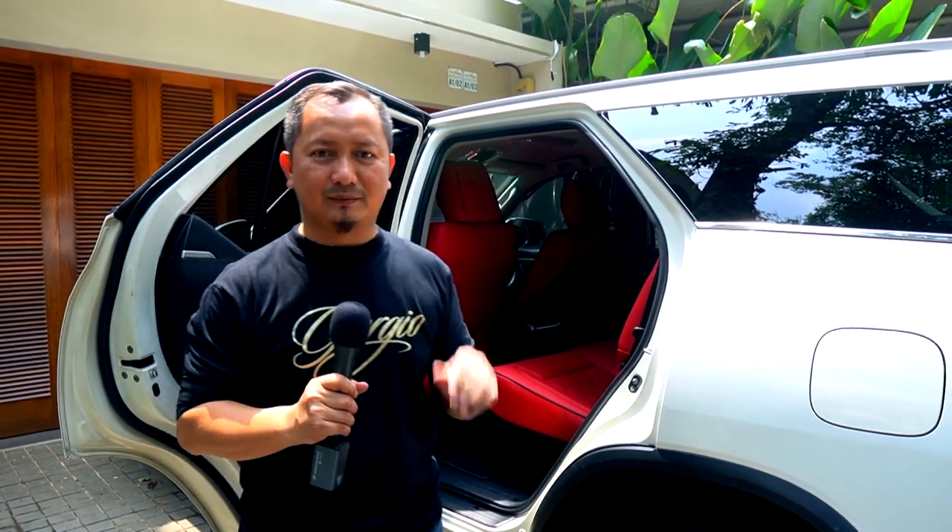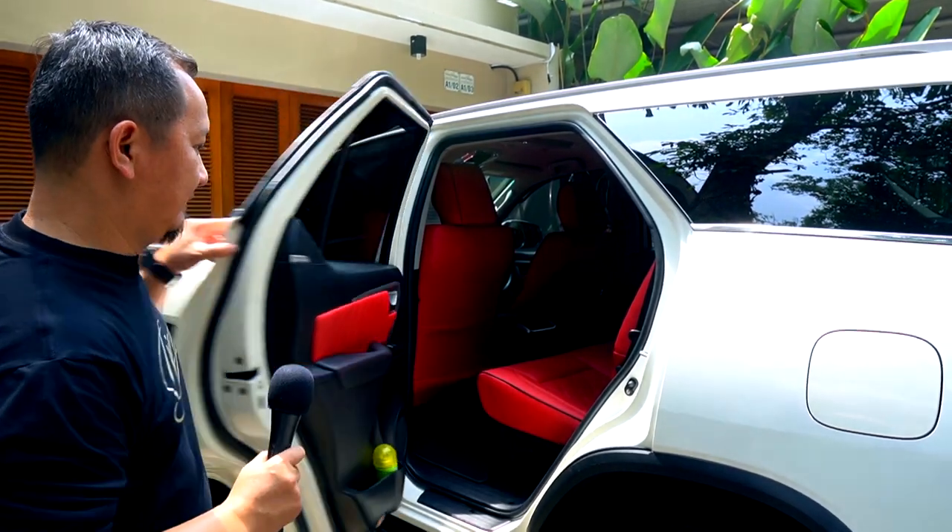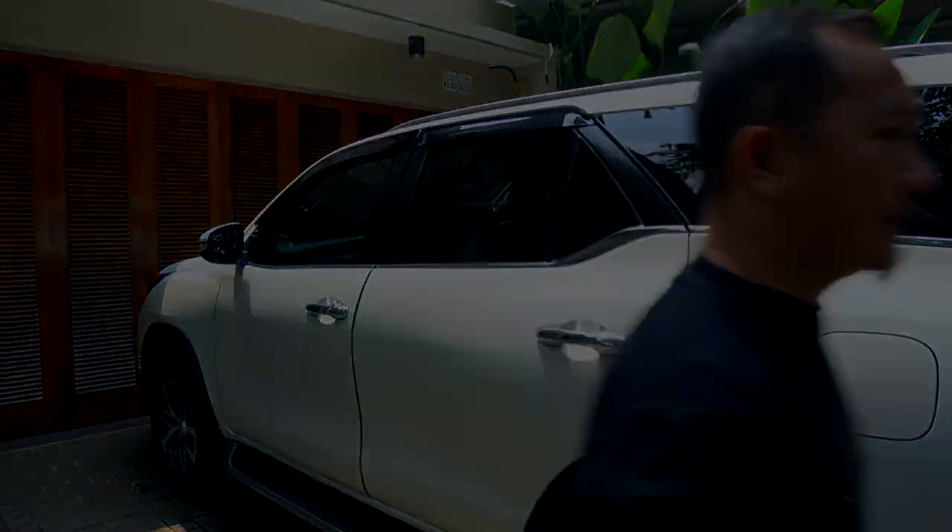Saya Arief Ndor Didi. Sampai ketemu di liputan berikutnya. Jangan lupa untuk like dan subscribe channel MBTEC Review. Sampai ketemu. Assalamualaikum.